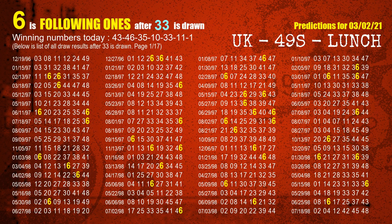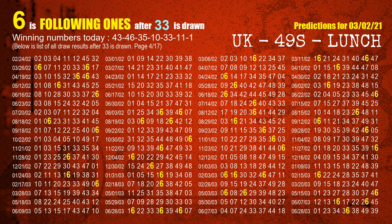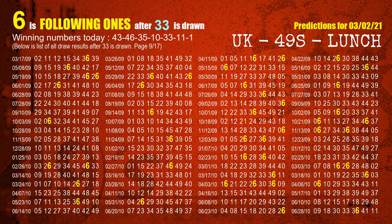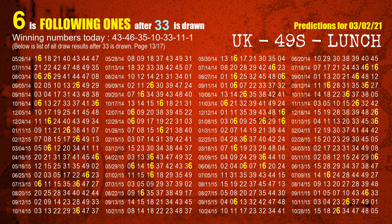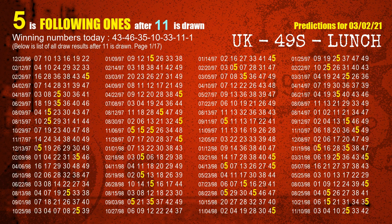The fifth winning number is 33. The most frequently following units digit is 6 when 33 is the winning number in the last draw. The sixth winning number is 11. The most frequently following units digit is 5 when 11 is the winning number in the last draw.